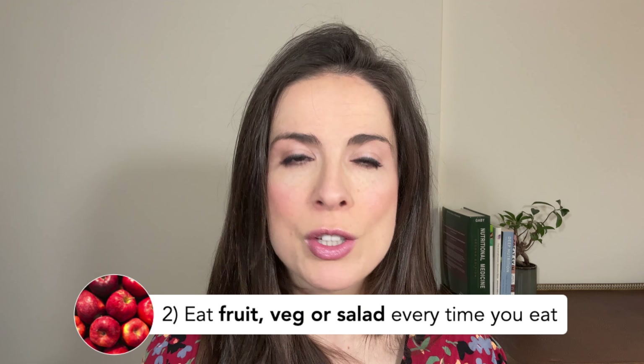If you're looking for meal ideas, you can download my jumpstart guide which is linked in the video description box below. The second food principle for your 30s is to eat a fruit, a vegetable, or a type of salad every time you eat.